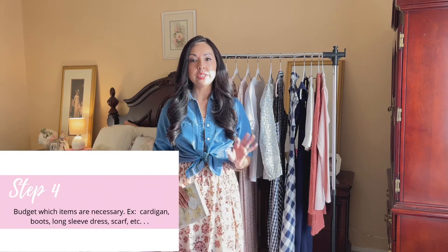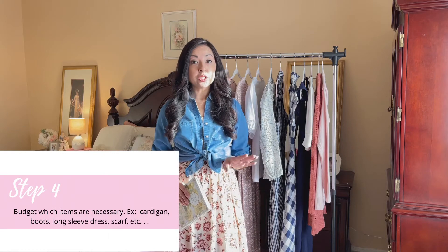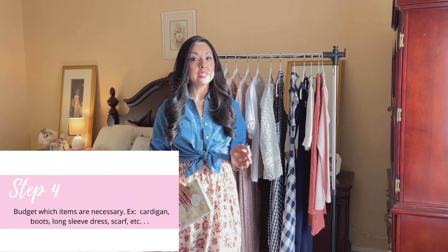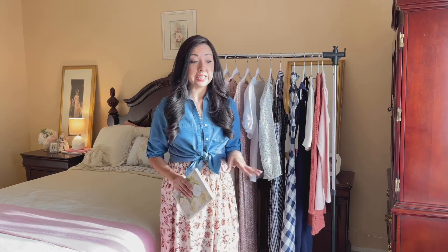After making the shopping list, I move to step four: budgeting. I make sure I know exactly what I'm going to need so I don't overshop. For example, I love pink — I could have pink shoes, pink purses, pink dresses — but do I really need all of that? That kind of thinking leads into the last step.